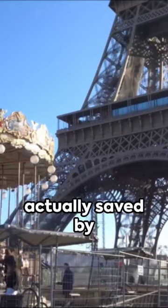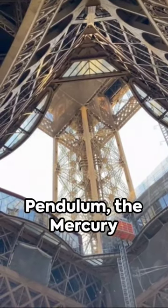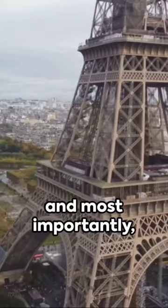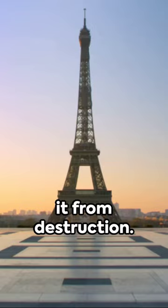It was actually saved by scientific experiments encouraged by Eiffel himself — Foucault's pendulum, the mercury pressure gauge, physiological studies, and most importantly, radio contact. The tower's role as an enormous antenna saved it from destruction.